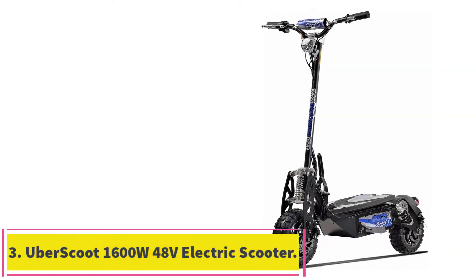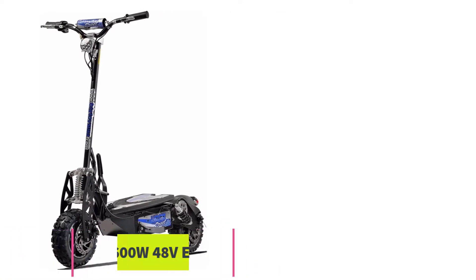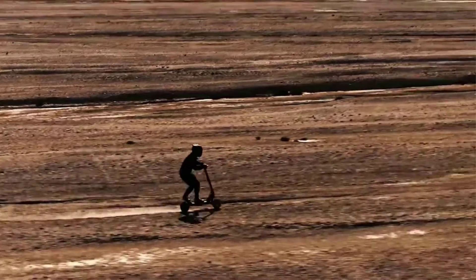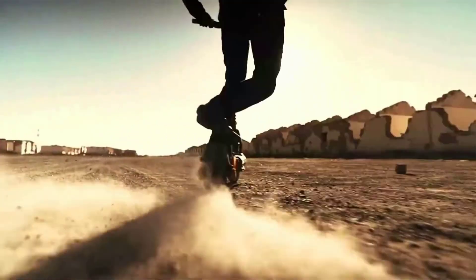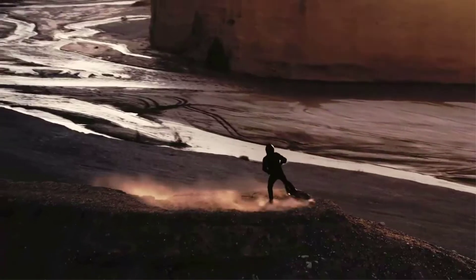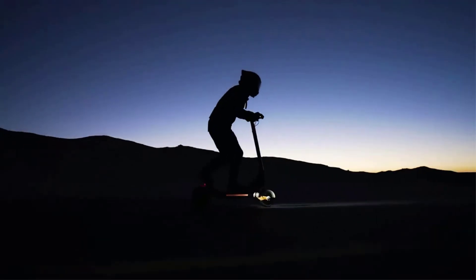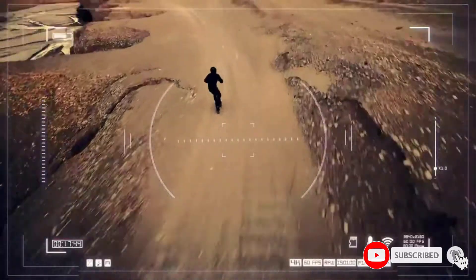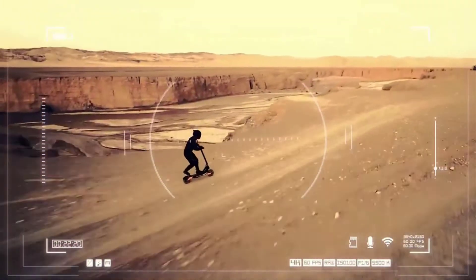Number 3: the Uber Scoot 1600W 48V Electric Scooter. If you're looking for a real beast of an off-road scooter, the Uber Scoot 1600W 48V will not disappoint. It is definitely at the high end of the scooter market and perfect for larger riders, with a max capacity of 265 pounds. It's powered by a 1600-watt motor that delivers over 2 horsepower, which has earned it a spot for best 1000W-class electric scooter.